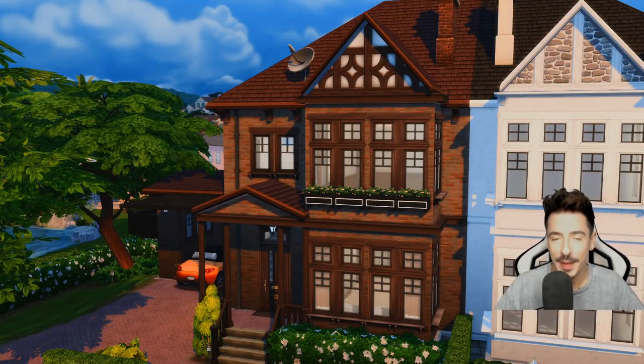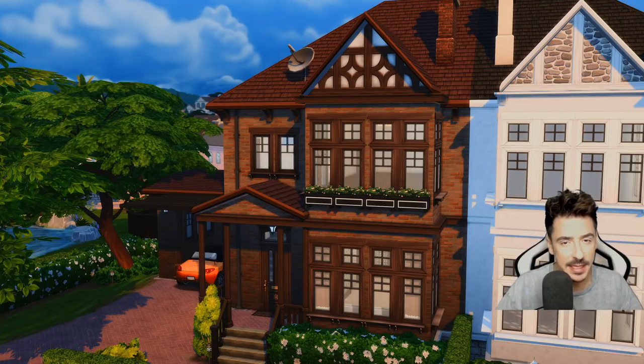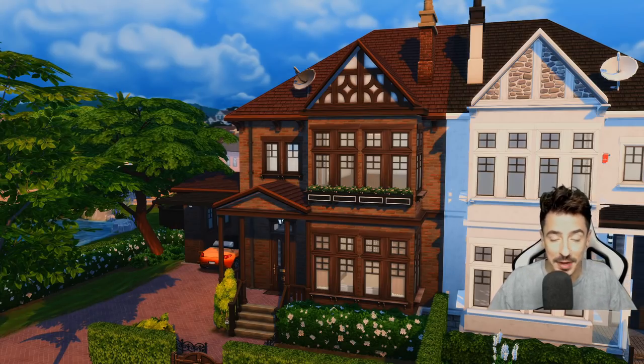Hello friends and welcome back to Let's Build New Crest. This is obviously the semi-detached houses that we've been building, and in today's episode we're going to get the more traditional side furnished and complete, ready for Barb and Merv to move in.